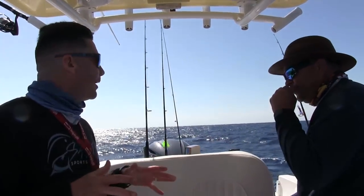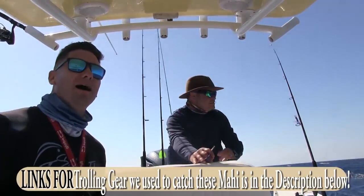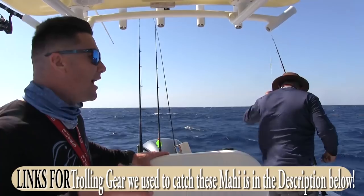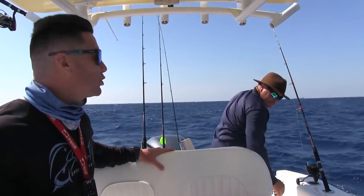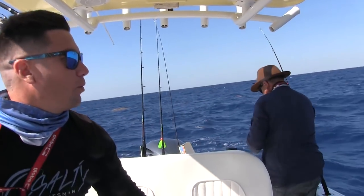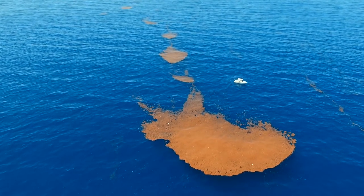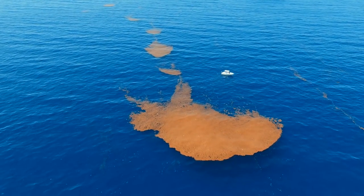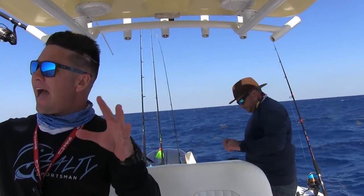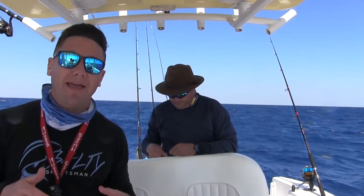So what we're doing — we just hooked up on the troll, we got two peanuts to the boat and just released them. Both fun little fish, but what we found when we were trolling is we're not really trolling a weed line, we're trolling really scattered weed patches. What we're doing now is going back to the weed patch that we saw. We saw two big weed patches, and we're going to throw some chunk bait out there, just kind of switch it up. We've been trolling for a while, we only got two little peanuts, and now we found this giant weed patch — we're about to throw chunk bait and see what happens.